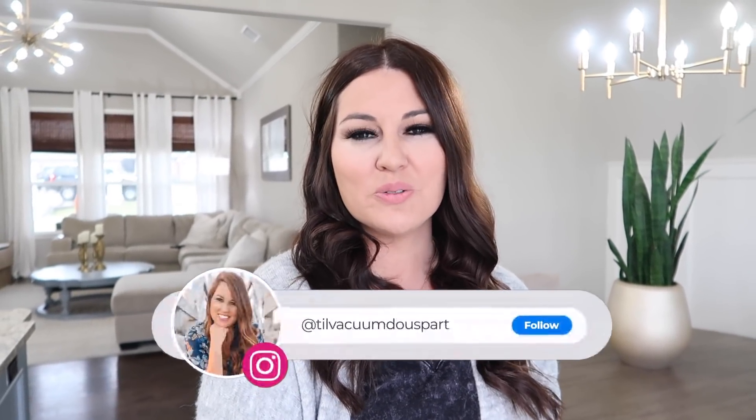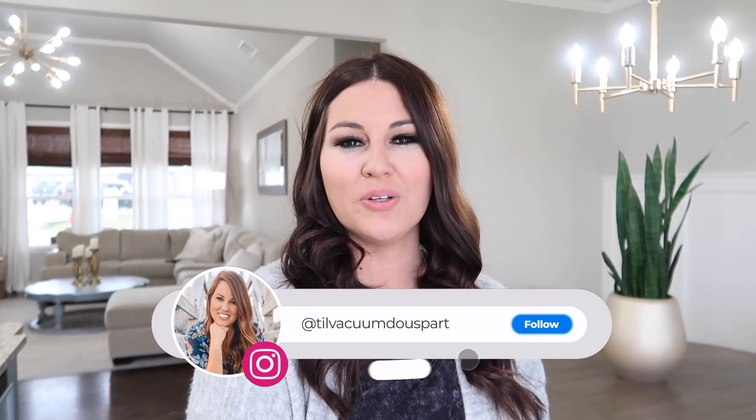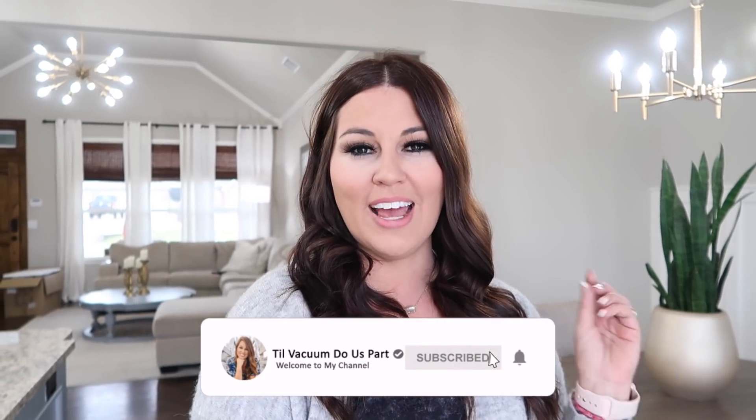Hello guys and welcome to Til Vacuum Do Us Part. If you're new here, welcome — my name is Ashley. Today here in Oklahoma it is currently 34 degrees, freezing, nasty, cold and rainy. I just have a sweater on, pants and socks. I thought today would be a really good day to film a relaxing rainy day cleaning. I've got a lot of chores I need to tackle, so if you're new here I would love for you to subscribe. Now let's get started on this relaxing rainy day cleaning.